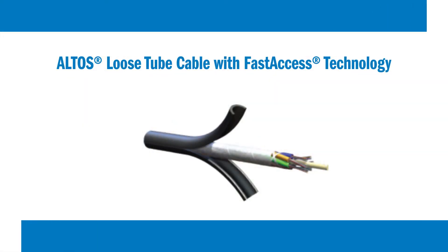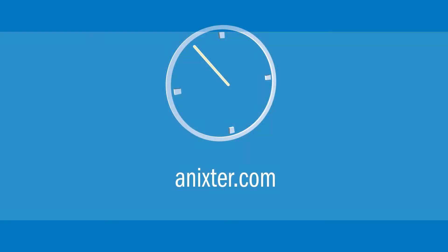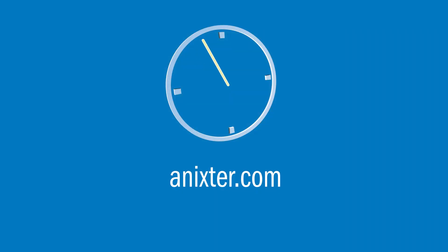In addition to the standard format, Altos Cable with Fast Access Technology is also available in a binderless version, which has the potential to speed up installation up to 70%. For more information on this and other Corning solutions, visit Annexter.com slash shopcorning.